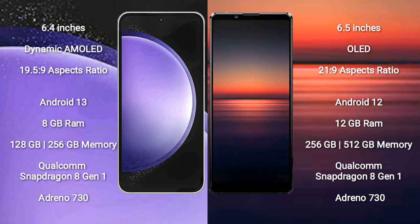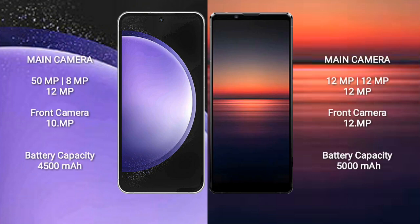Sony Xperia 1 Mark 4 also features a Qualcomm Snapdragon 8 Gen 1 processor and GPU Adreno 730. Samsung Galaxy S23 FE has a rear triple camera setup: 50MP plus 8MP plus 12MP, and a front camera of 10MP. Sony Xperia 1 Mark 4 has a rear triple camera setup: 12MP plus 12MP plus 12MP, and a front camera of 12MP.